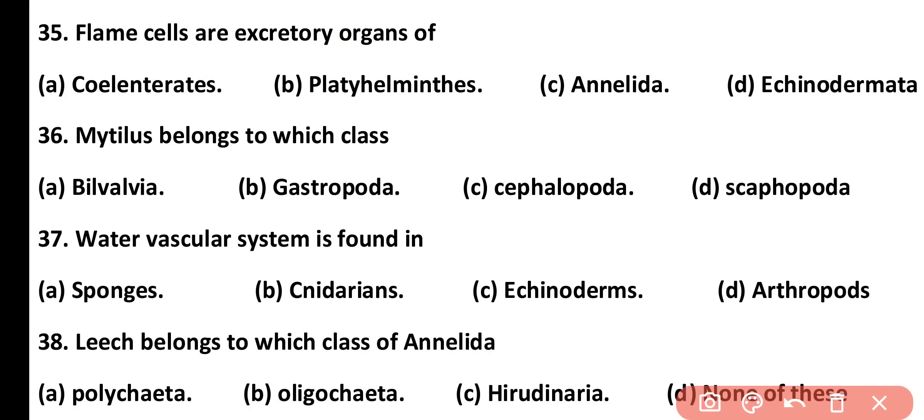Question number 36. Mytilus belongs to which class? Bivalvia, Gastropoda, Cephalopoda, or Scaphopoda. Correct answer is option A. Mytilus is a genus which belongs to class Bivalvia, phylum Mollusca.